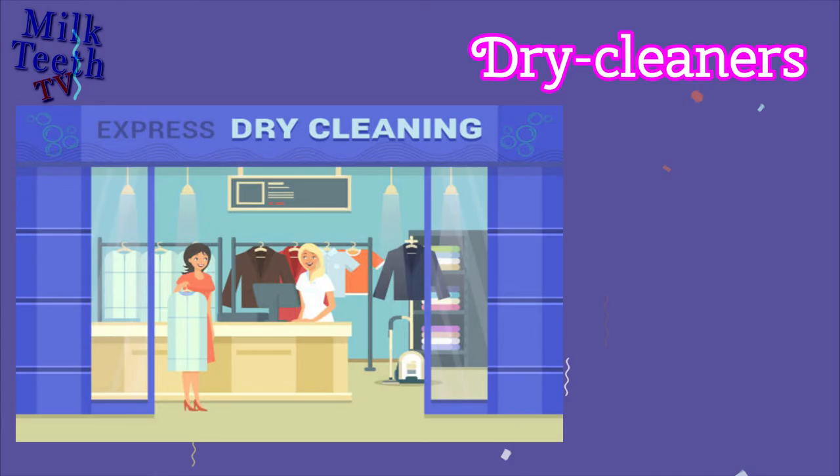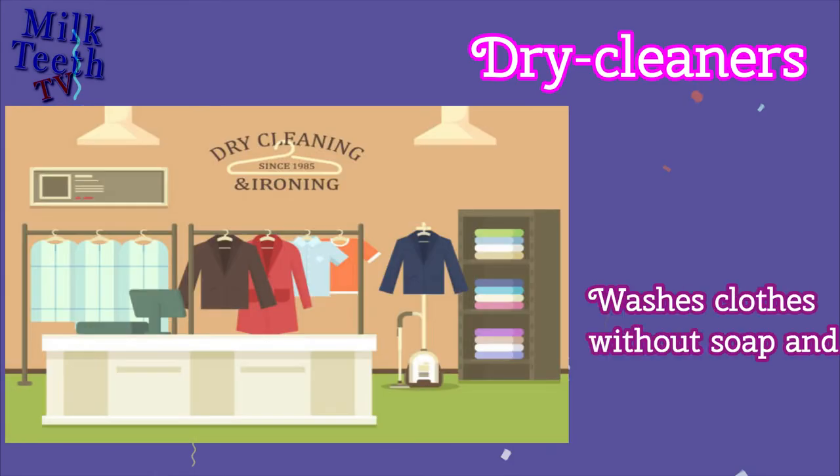Dry Cleaners. Washes clothes without soap and water, using chemicals.